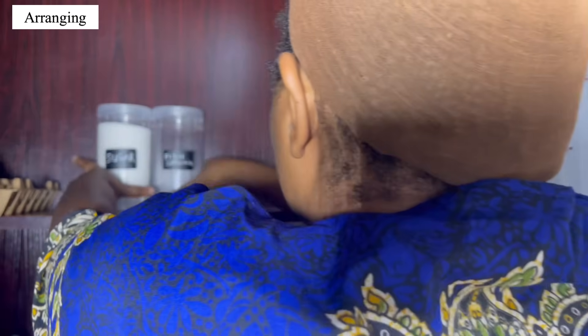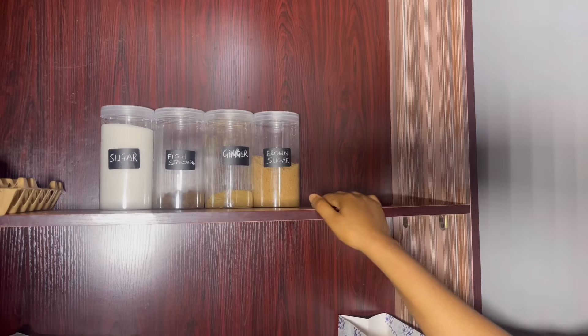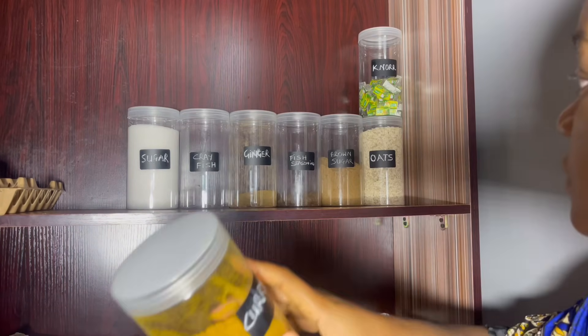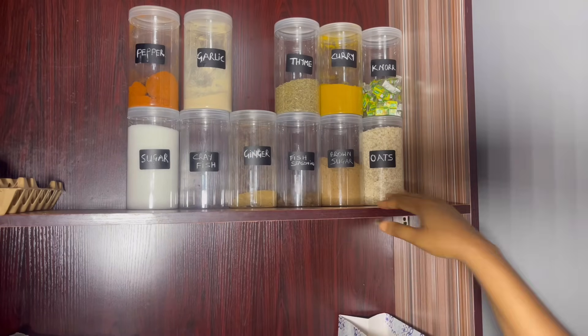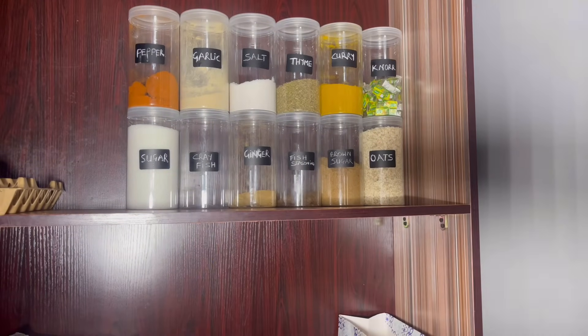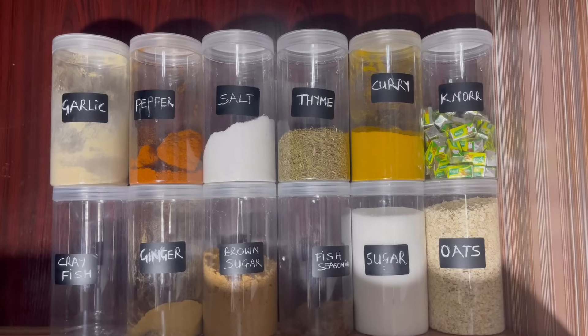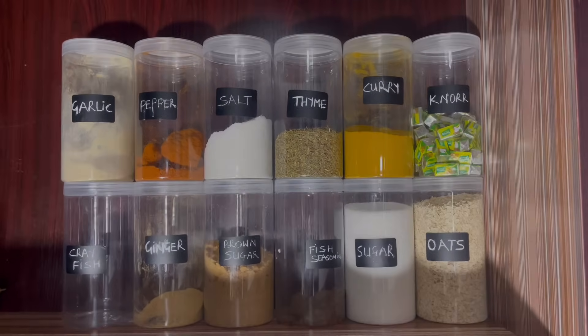Another part of the house that I love to organize is the kitchen store. This is where I'm going to store all my spice containers. I made sure I cleaned all the shelves and then arranged my spice containers. Guys, can you see how cute it is? It is just so beautiful — I love it a lot. This is so pretty.